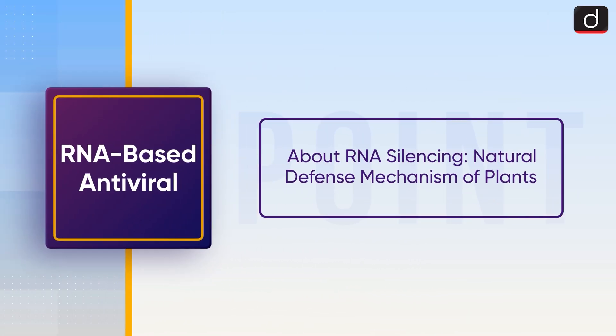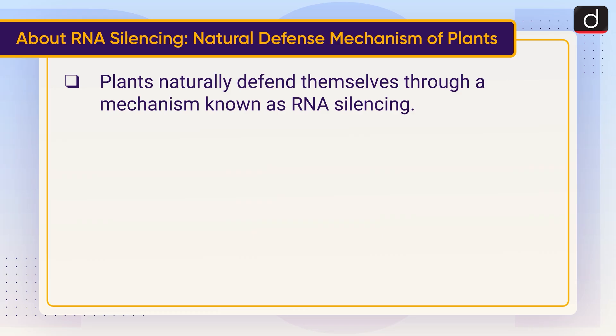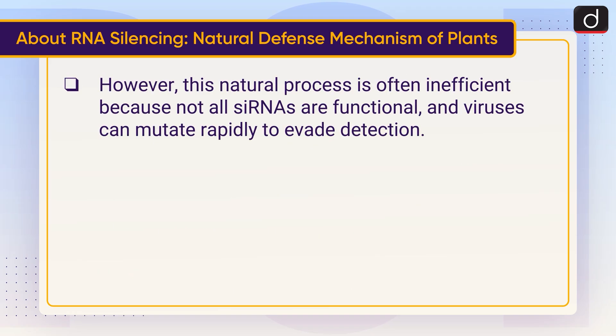Now let's discuss RNA silencing, the natural defence mechanism of plants. Plants naturally defend themselves through a mechanism known as RNA silencing. When infected by a virus, plants detect double-stranded RNA, which activates enzymes called Dicer-like enzymes. These enzymes slice the viral RNA into small interfering RNAs, which help the plant identify and destroy the viral genome. However, this natural process is often inefficient, because not all small interfering RNAs are functional, and viruses can mutate rapidly to evade detection.